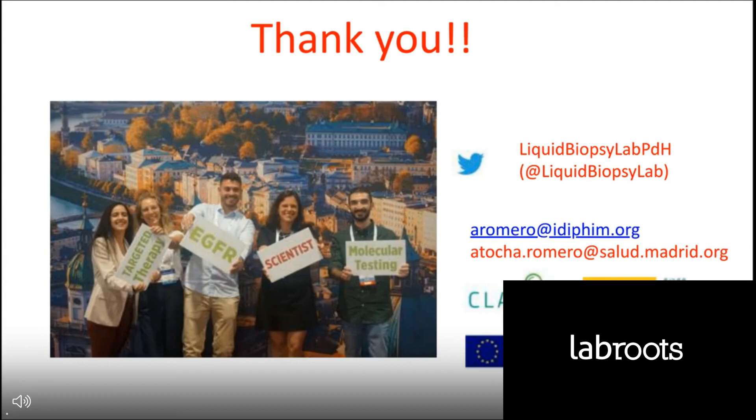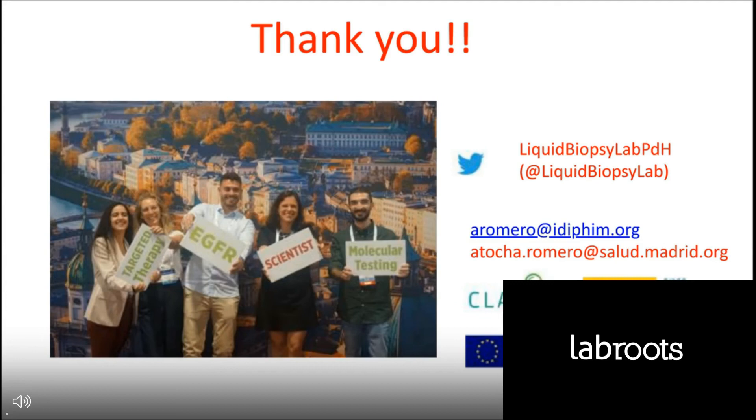And that is all I wanted to share with you. Thank you very much for your attention. I'd like to thank the Spanish Lung Cancer Group and all the collaborators. I am very happy to respond to any questions from the audience.